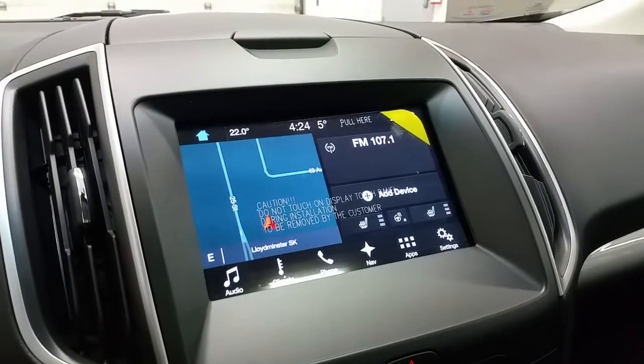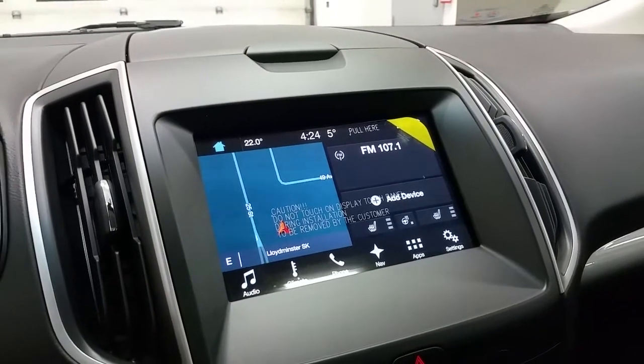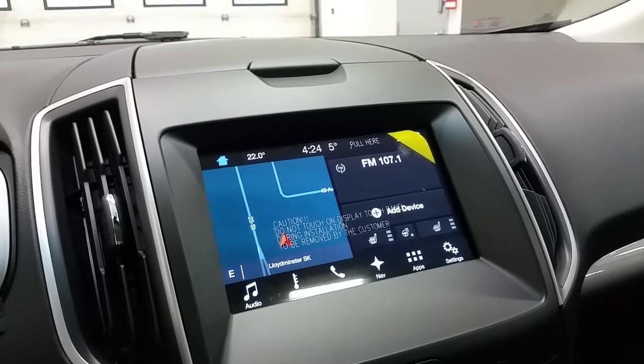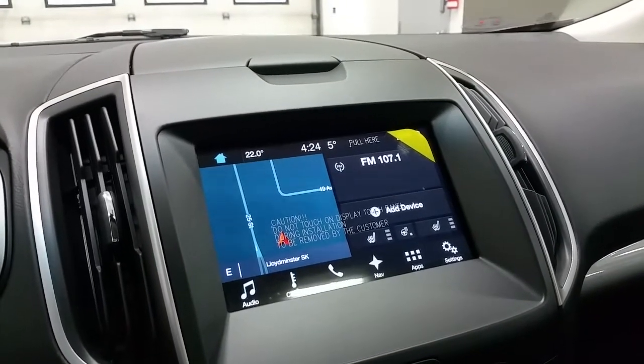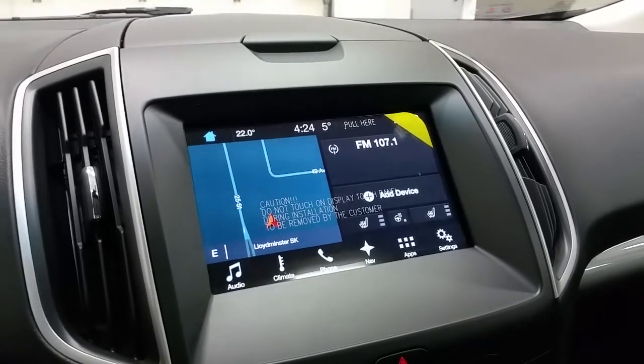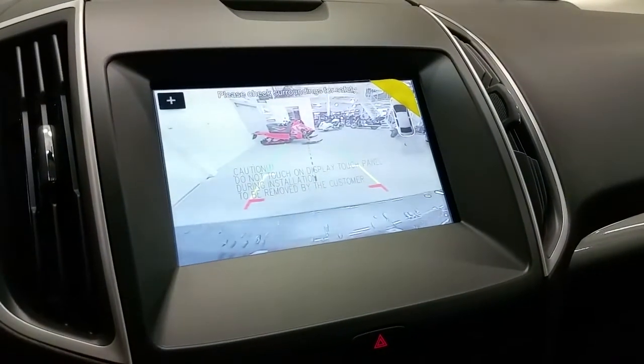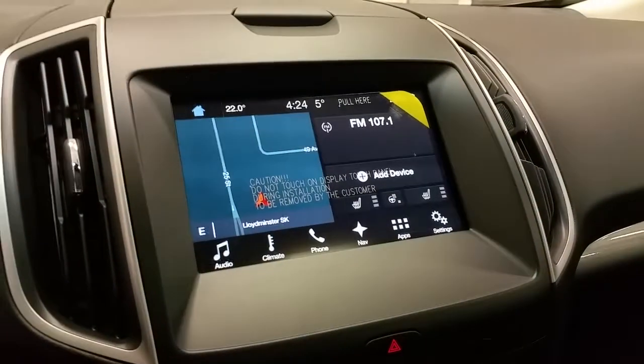The touchscreen houses the entertainment controls, including AM/FM radio, Sirius Satellite radio for six months, as well as the heated seats and heated steering wheel option. The navigation, vehicle apps, and entertainment settings are also accessible here. When engaged in reverse, it acts as a backup camera with dynamic hitch assist for trailer towing.